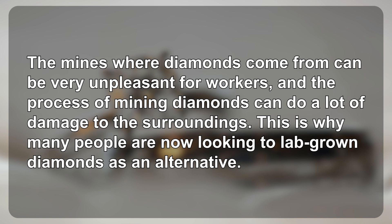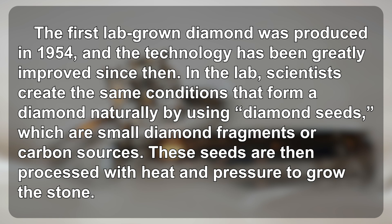This is why many people are now looking to lab-grown diamonds as an alternative. The first lab-grown diamond was produced in 1954, and the technology has been greatly improved since then.